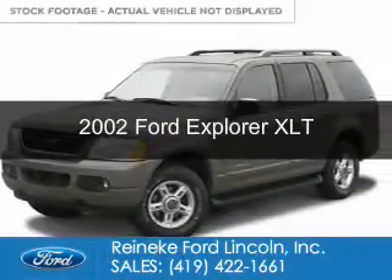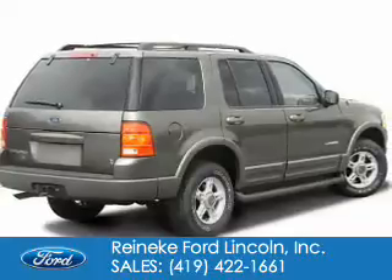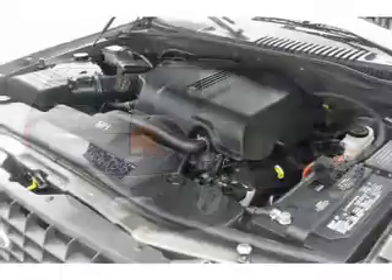This is a used 2002 Ford Explorer. It's powered by 4-wheel drive, a 4-liter 6-cylinder engine, and a 5-speed automatic transmission.